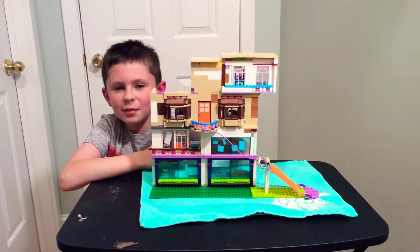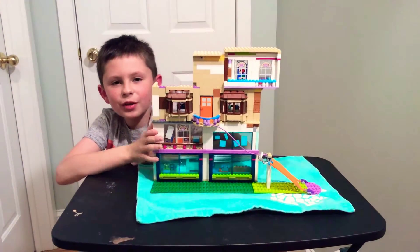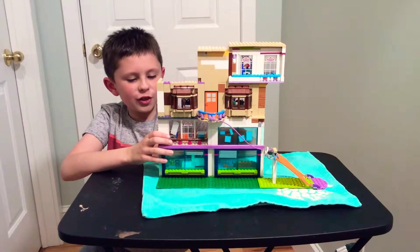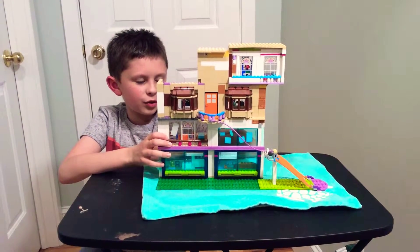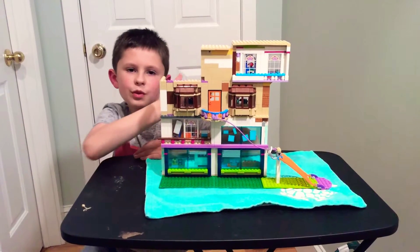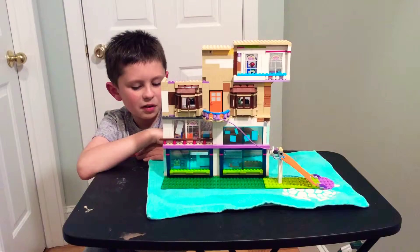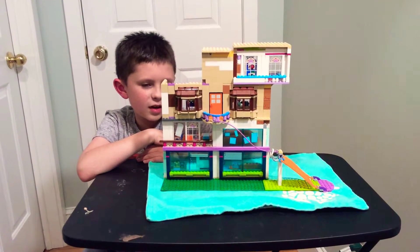Hey guys, welcome back to my channel. It's Andrew, and today I'm going to review my custom Lego house. In total it has five stories and four bedrooms — five if you want to include the piano room. It's a pretty nice build; I would give the whole thing about a seven out of ten.